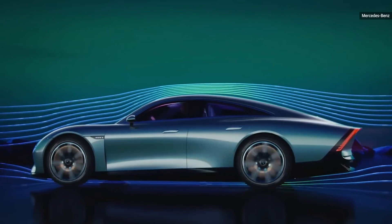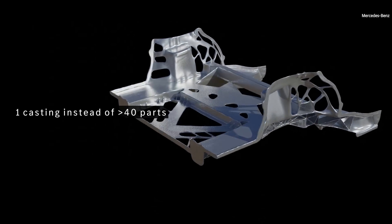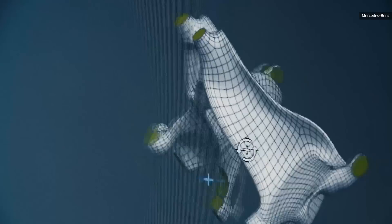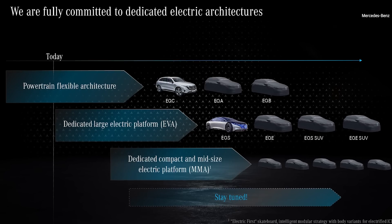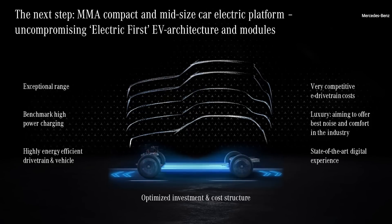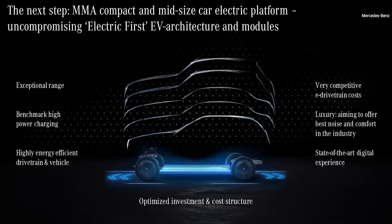It also uses a lot of lightweight materials, from the F1-inspired subframe to lightweight brakes made from an aluminum alloy. The concept is built on one of the automaker's EV platforms — the MMA, or Mercedes-Benz Modular Architecture, a system built for compact and medium-sized vehicles.